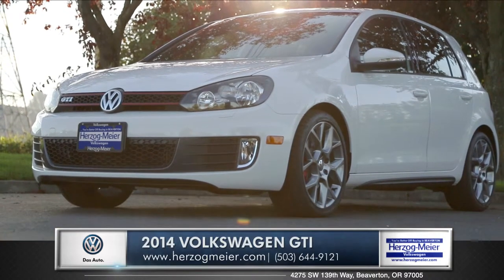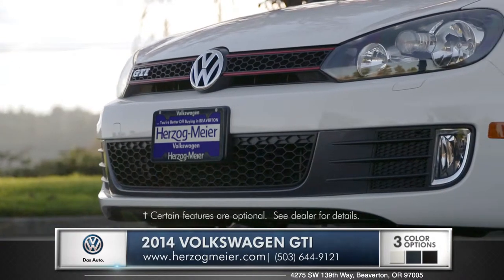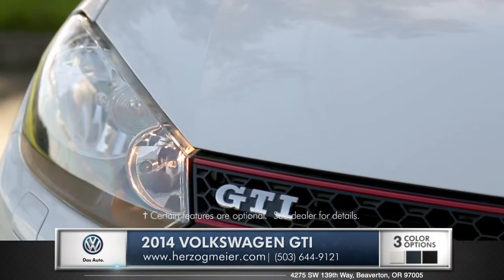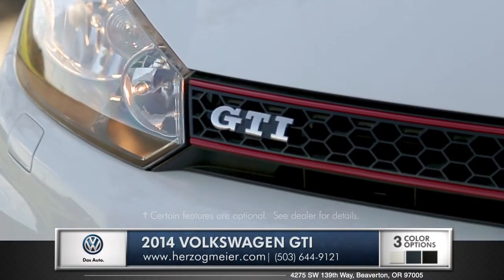Hi, I'm Andrew and this is the 2014 GTI. The GTI is distinguished by a red stripe along with the honeycomb mesh grille, making this front end absolutely unmistakable.